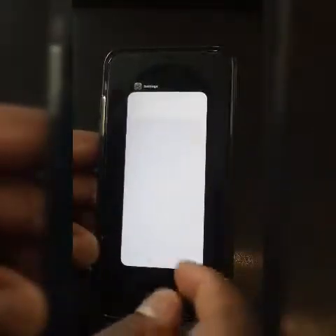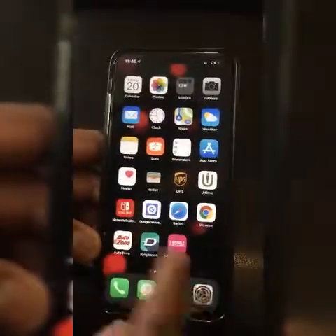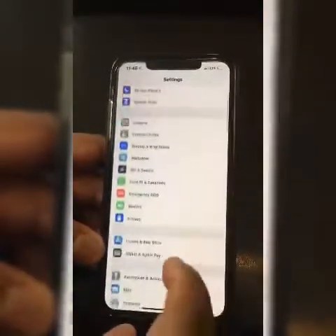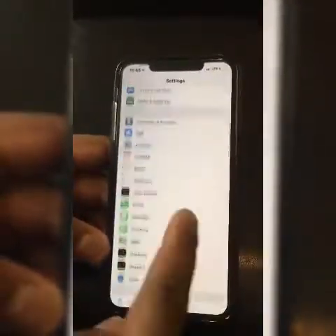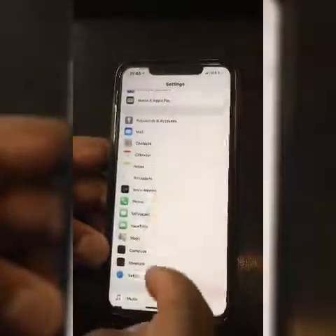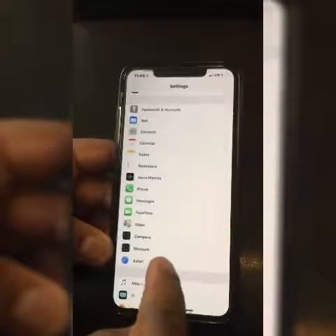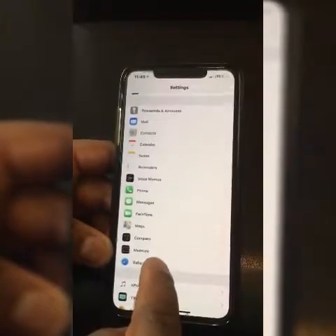Close out Chrome, close out Safari, and basically when you go to your Settings, scroll down to Safari — these are all your immediate Apple applications — and go to Safari.